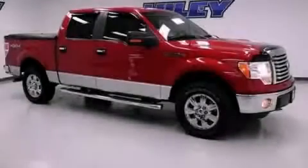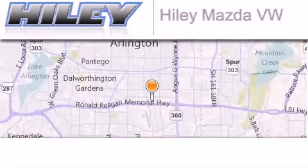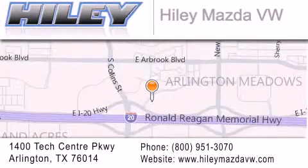Please call today to reserve this vehicle for a test drive. Haile Mazda Volkswagen is located at 1400 Tech Center Parkway in Arlington. Our goal is to exceed all of your expectations to ensure that you'll return for future visits.